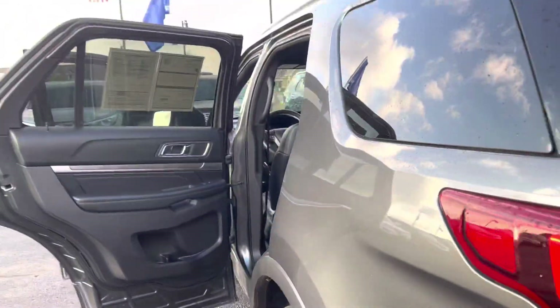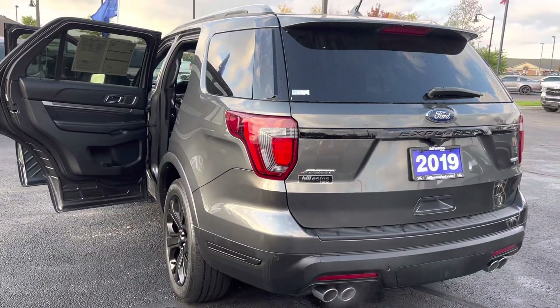Again, thank you for choosing Lestis Ford. My name is Sherry. Call to set up a test drive. Good day.